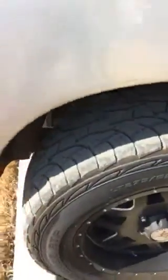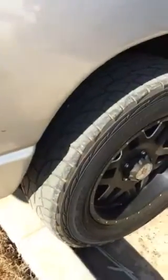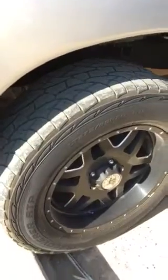I want to make a quick review here, a follow-up review on the Cooper ATP all-terrain tire on my Dodge Ram.